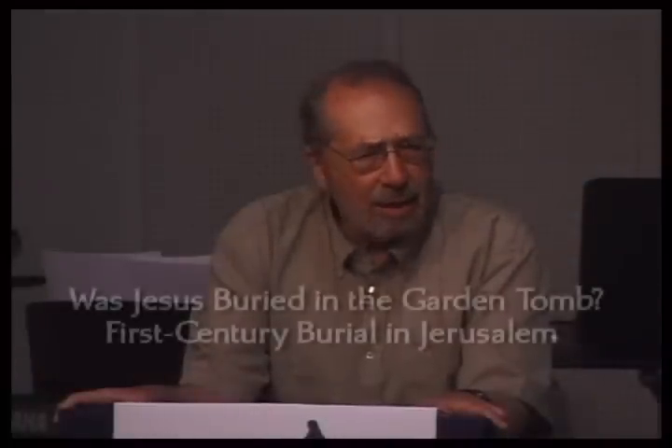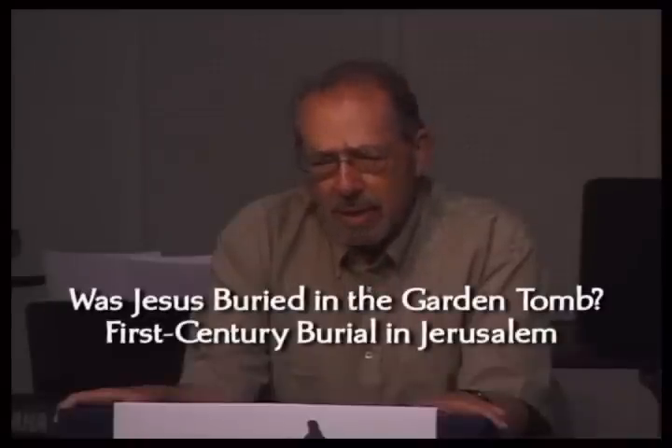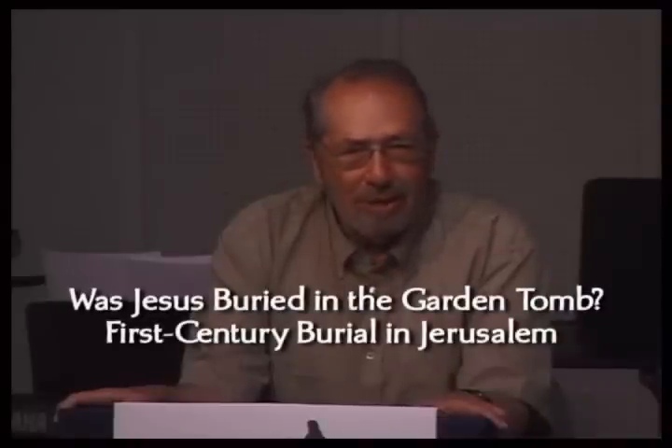Burial customs in Jerusalem start approximately 5,000 years ago. The earliest tombs we have go back to the very late 4th millennium BC and the very beginning of the 3rd millennium BC. We have a continuity from the late 4th or early 3rd millennium through the 2nd millennium through the 1st Temple period up to our own days. This continuity, I think, is unparalleled anywhere else in the world.